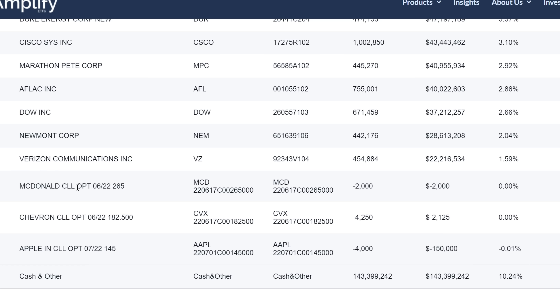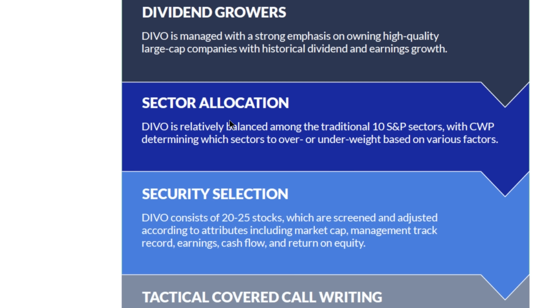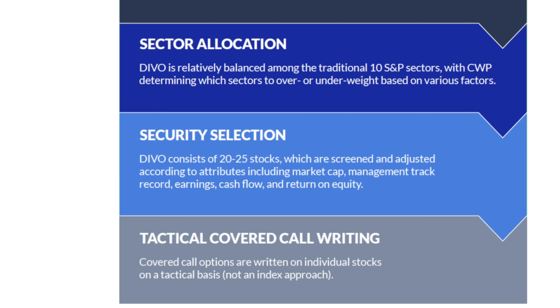You can see the specific options in the portfolio: a McDonald's call option, a Chevron call option, and an Apple call option. DIVO's selection methodology focuses on high-quality large-cap companies with historic dividend and earnings growth. They aim for balanced sector allocation across around 20 to 25 stocks, with tactical covered call writing — as opposed to GlobalX funds like QYLD, RYLD, and XYLD, which always write at-the-money call options against an index every month. Here, the covered call strategy is much more tactical, adjusting based on market conditions.